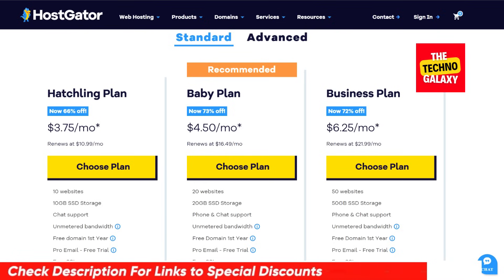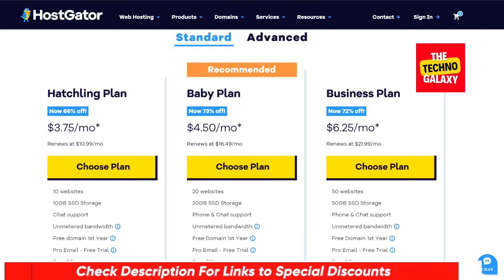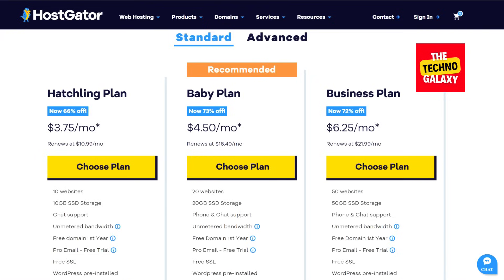The basic plan is the Hatchlink plan. This plan supports up to 10 websites and comes with 10GB disk space, which is suitable if you are just starting out. This plan costs $3.75 per month. The Baby plan is suitable if you need more websites. This plan supports up to 20 websites and you will get 20GB disk space. The Baby plan costs $4.50 per month.